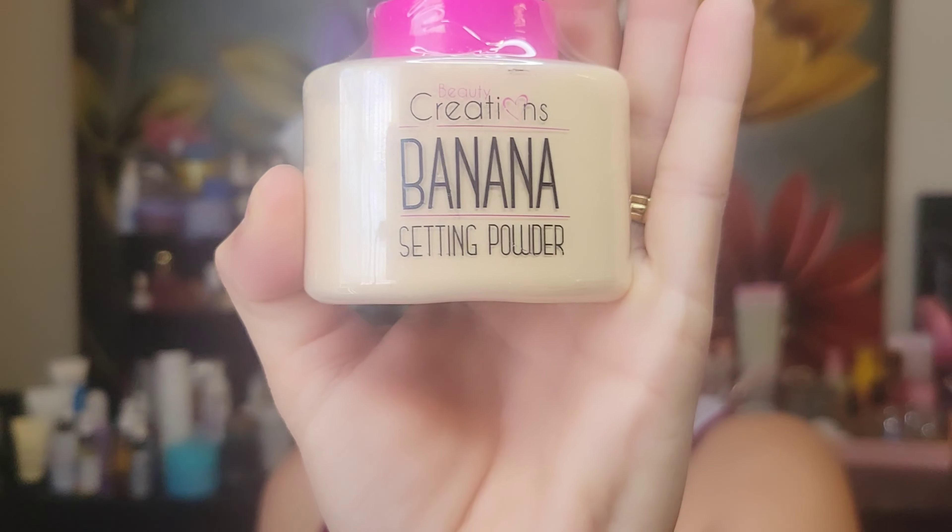I'm gonna let it dry down and show you guys. You could rub it, you could lick it if you wanted to and it ain't going nowhere. Next up we have the Beauty Creations banana setting powder.